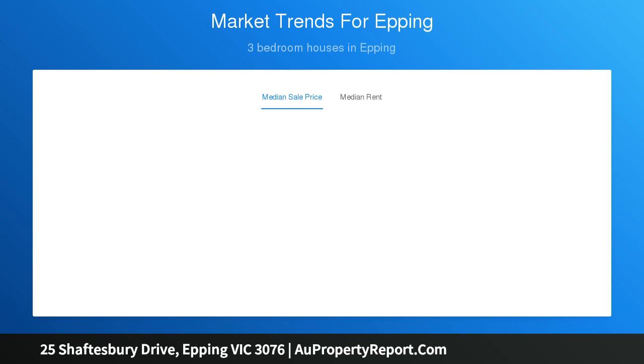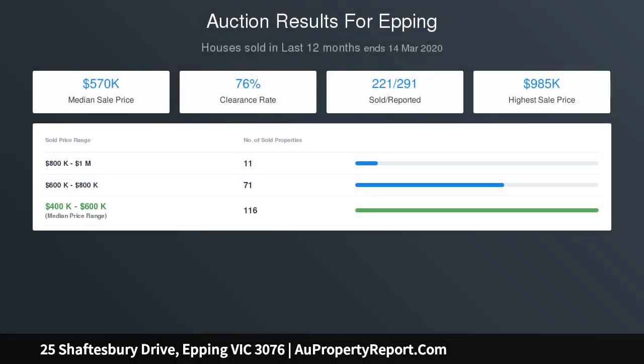Laundry with external access, beautiful outdoor entertainment area allowing for entertaining all year round, low maintenance front and backyard, ducted heating and evaporative cooling, and so much more.